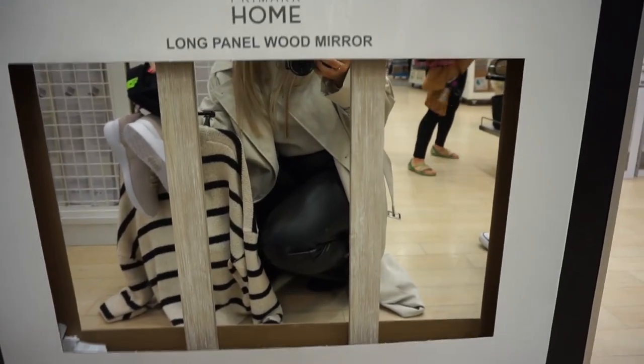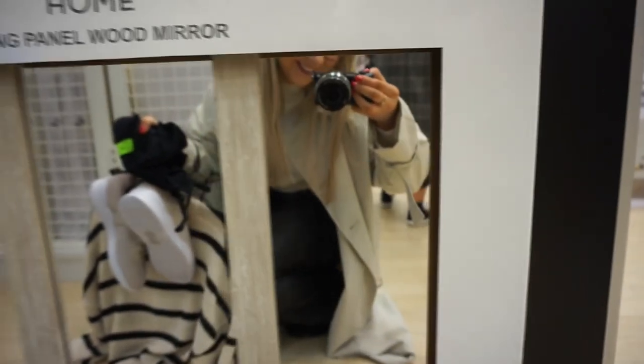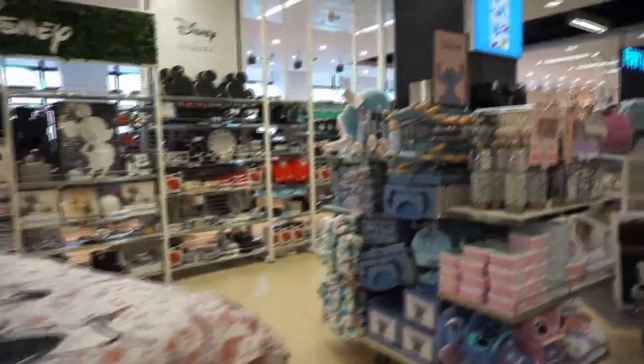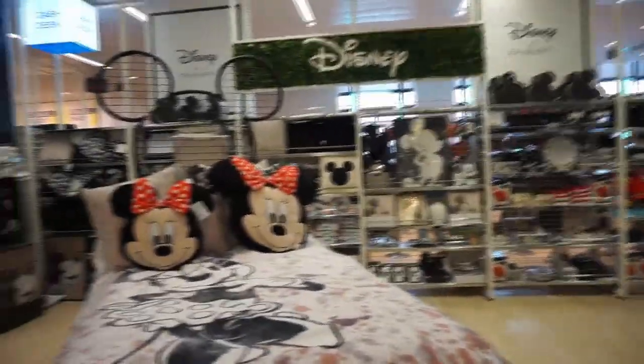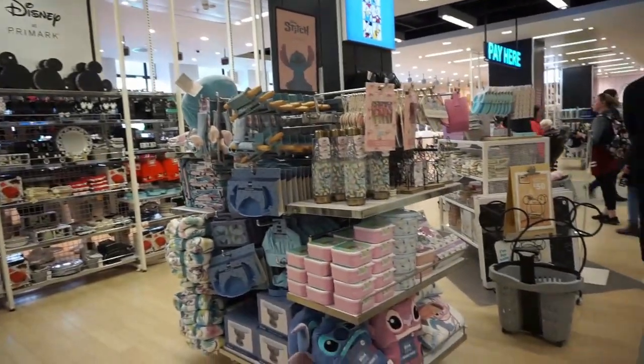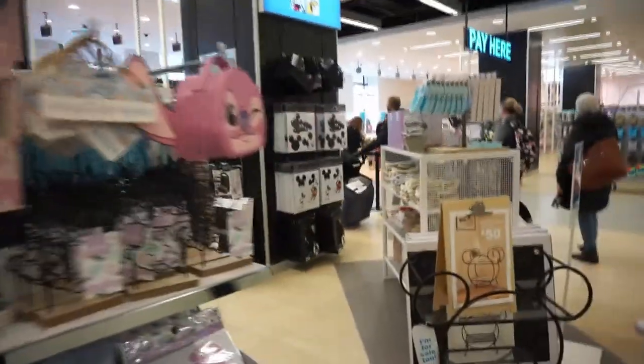Oh more big rugs - that's really nice. I'm just seeing this long panel wood mirror as well - how nice is that! It's got like a kind of sandy, beachy, washed effect to the wood. If you are into all your Disney stuff it is literally like the Disney store in here now that they've shut. They've got loads of nice Disney stuff - loads and loads of homeware. We've got Lilo and Stitch, some Bambi things on the other side, all Mickey and Minnie Mouse things.